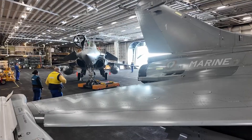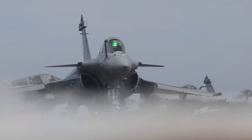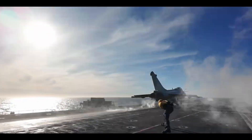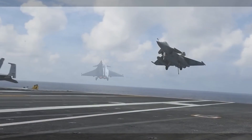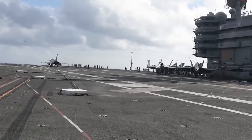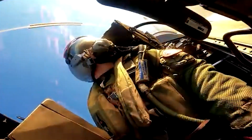So what's different? Rafale M features: built for the toughest missions, this aircraft features a stronger landing gear and a rugged airframe that can handle extreme conditions. A tailhook ensures flawless carrier landings, while specialized landing aids boost precision and safety even in the most demanding naval operations.